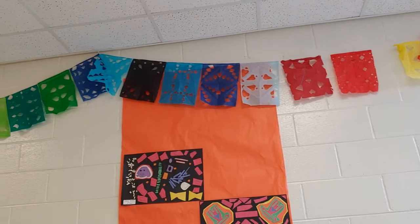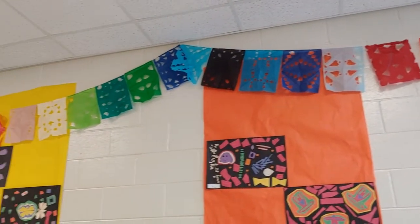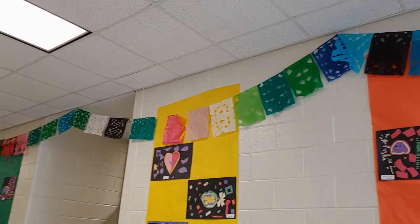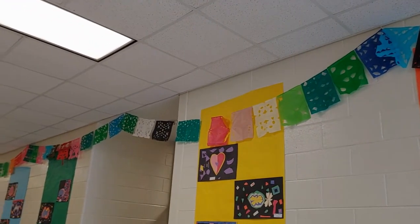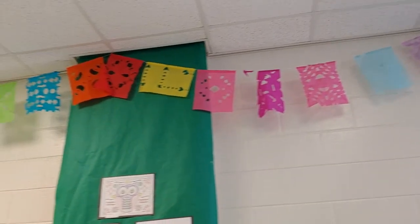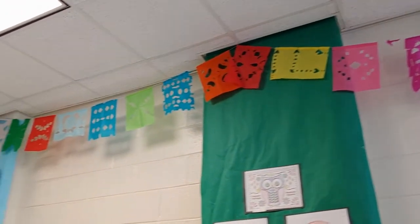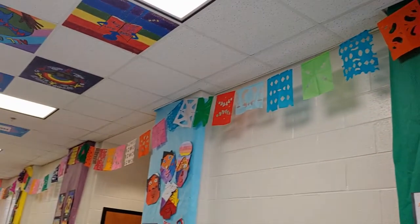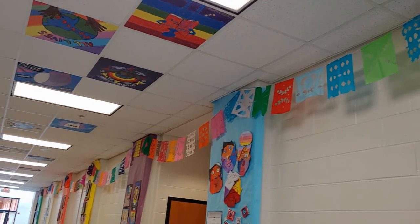Here we have some Papel Picados. This was created by my 6th, 7th, and 8th graders during an A-Day rotation, and the students collaborated together to create these bright cut papers. They are often used for both secular and religious celebrations. This was made with tissue paper, string, and glue.